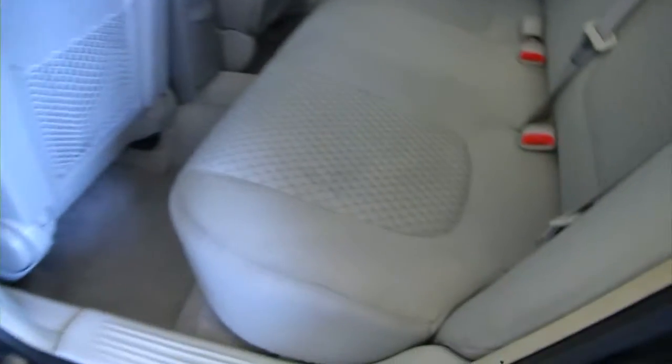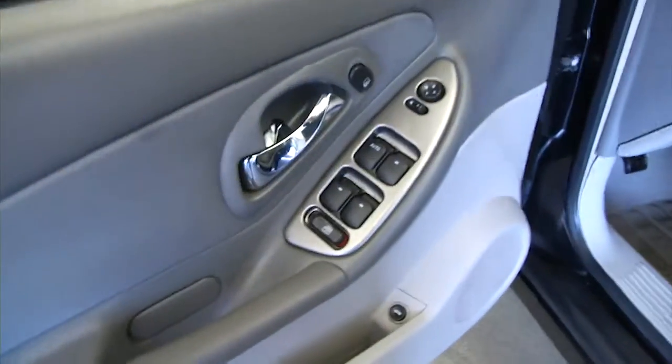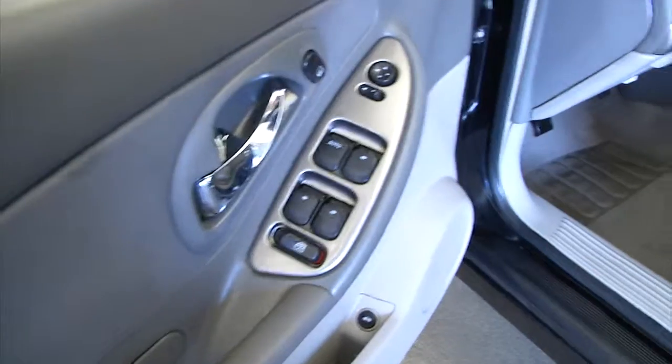Aluminum alloy wheels, black exterior paint, gray cloth interior, custom pinstripe, power windows, power mirrors.